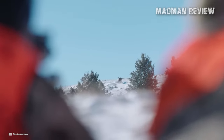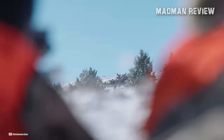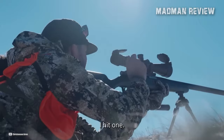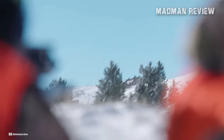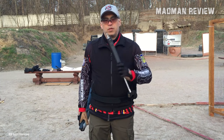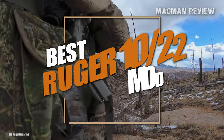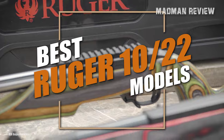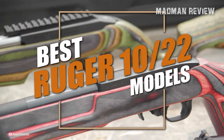Also, the 10-22 offers limitless possibilities for customization. Apart from AR rifles, no other firearm serves as a blank canvas for the amateur gunsmith quite like the 10-22. You can tinker with it to your heart's content, swapping out barrels, triggers, stocks, extractors, and whatever else tickles your fancy. And it has many variants to choose from, but that fact begs the question: which 10-22 variant is the perfect fit for you?